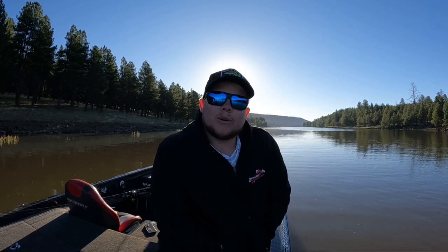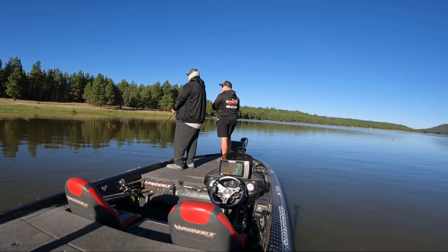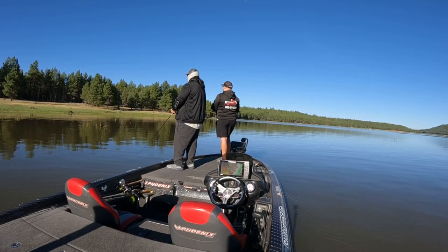So stick with us, guys. We're going to see what we can catch. You can put that G-juice in and set it to periodically go.